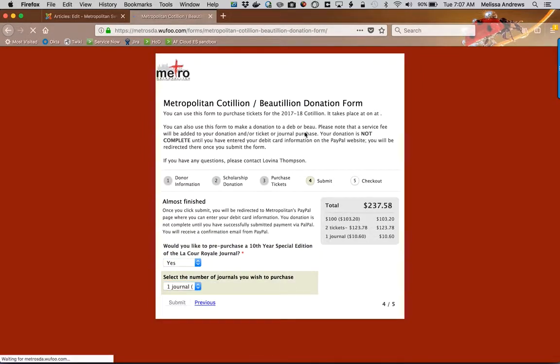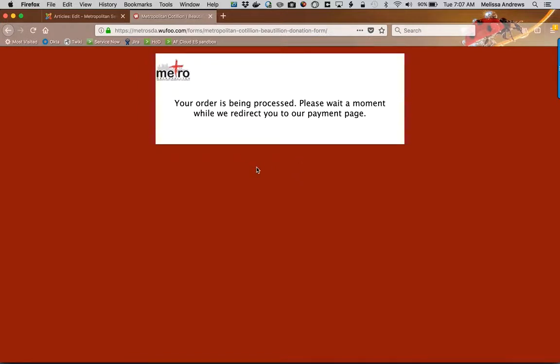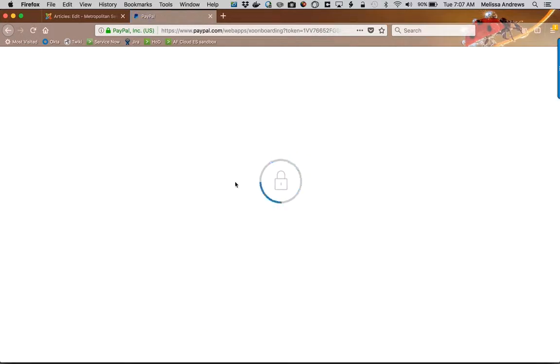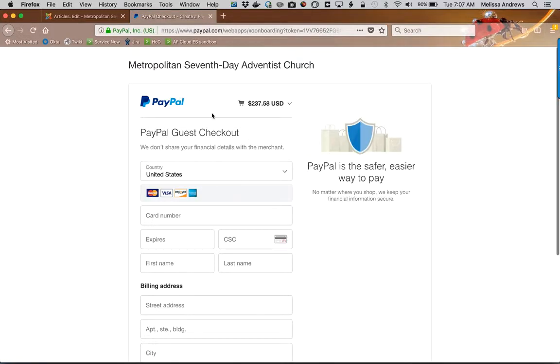And now I'll hit submit. So your transaction is not complete — you still have to enter your debit card information. You'll be redirected to this page. You do not have to have a PayPal account or login. All you need to do is say that you want to pay with your debit or credit card. Once you do that you'll be taken to PayPal's debit credit card page.